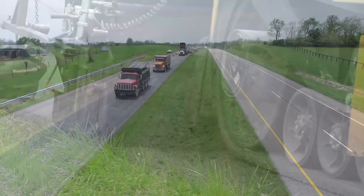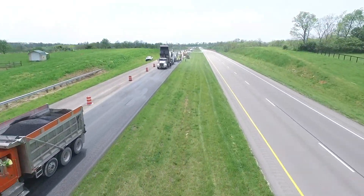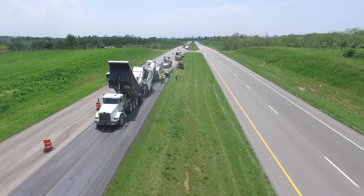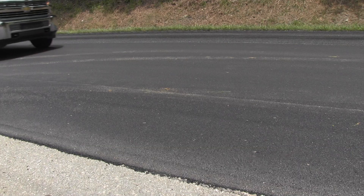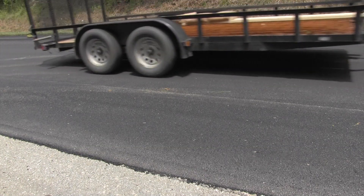When evaluating pavement economics, examining initial cost and the years of expected service life allows an agency to calculate a cost per mile per year. That information provides valuable data for making decisions on the right treatment application for the roadway while stretching limited funds.